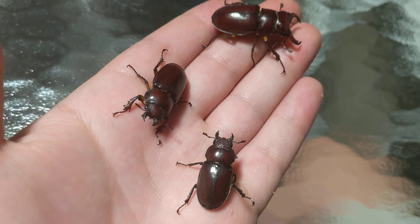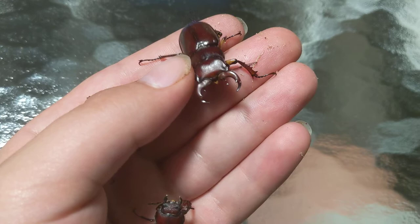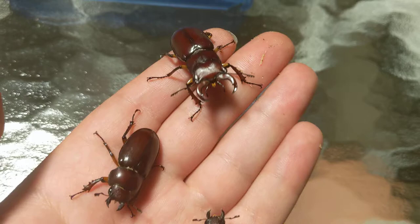Though they may look formidable with their big antlers, males primarily use those for fighting other males to mate with the females. And you can see in the middle that little sponge-like mouth part. That's because these beetles in the wild feed on sap. In captivity they'll take fruit as well, but they are not carnivores despite what their ferocious appearance may seem.